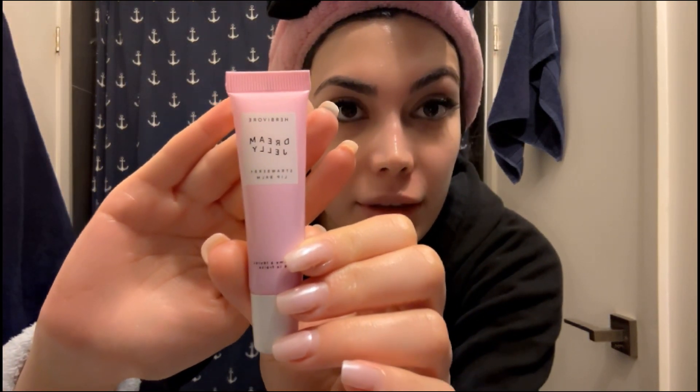The last step is the Dream Jelly Strawberry Lip Balm from Herbivore. This is also a new product from Herbivore. I put it all over, covering even the corners of my lips.